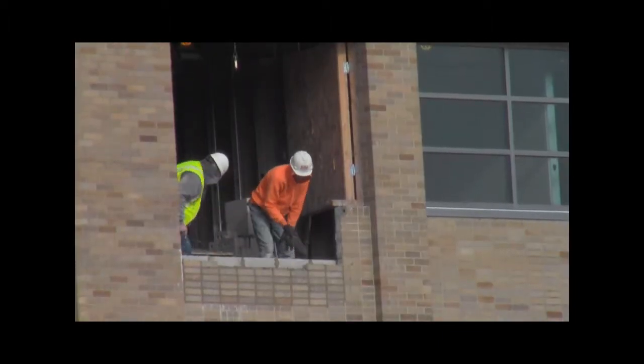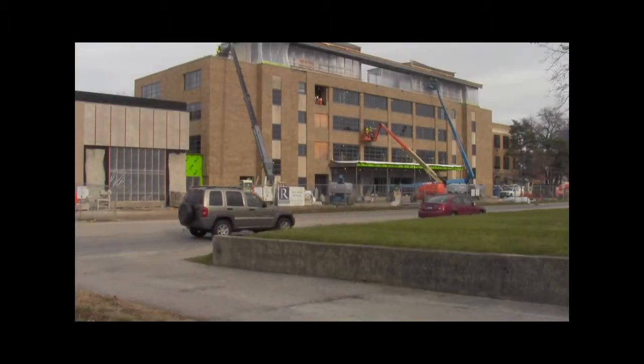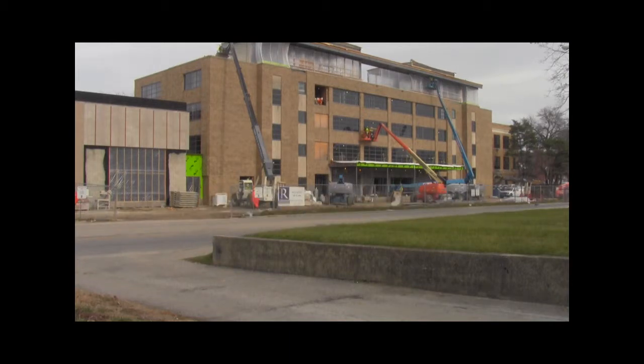The interiors of the buildings will be completely torn out, allowing the creation of modern classrooms and learning spaces. The university says the changes will help align facilities to better meet the needs of academic programs and also create a neighborhood of related disciplines and programs.